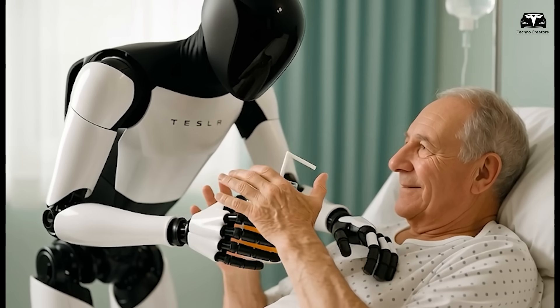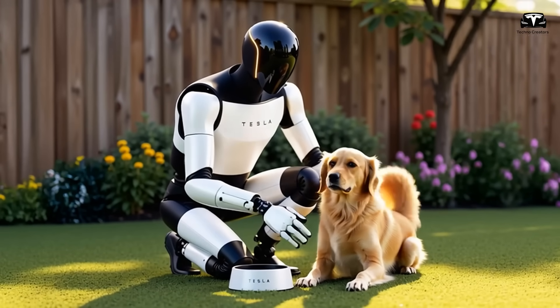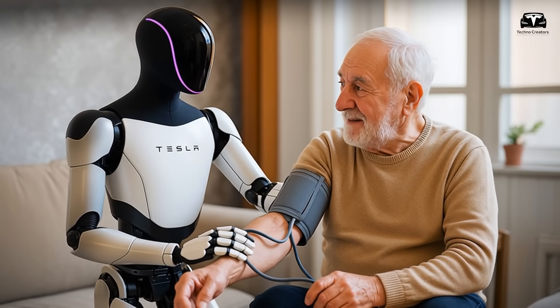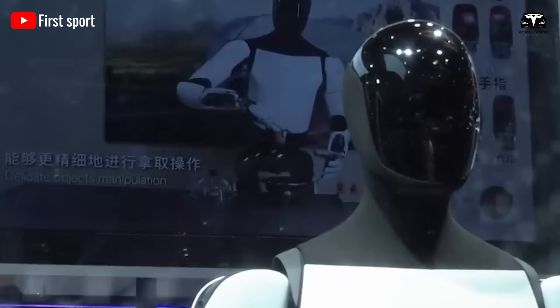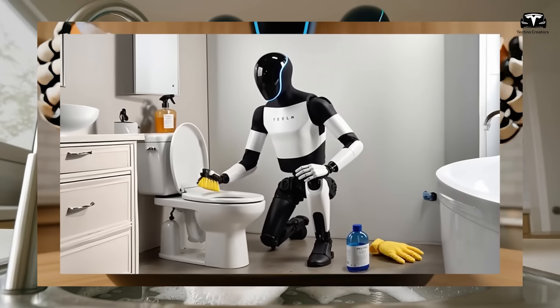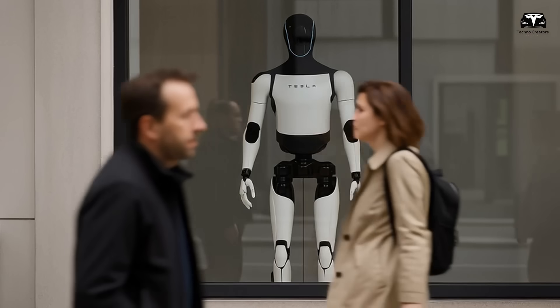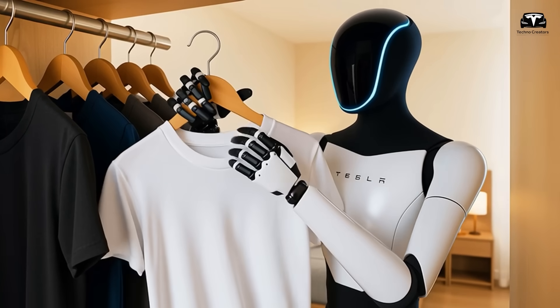By augmenting human caregivers rather than replacing them, Optimus not only reduces costs but also raises the standard of attention each patient receives. In household contexts, the math is similar. An Optimus that can clean, cook, and handle errands within three days of delivery saves families dozens of hours per week — equivalent to hiring multiple part-time assistants.